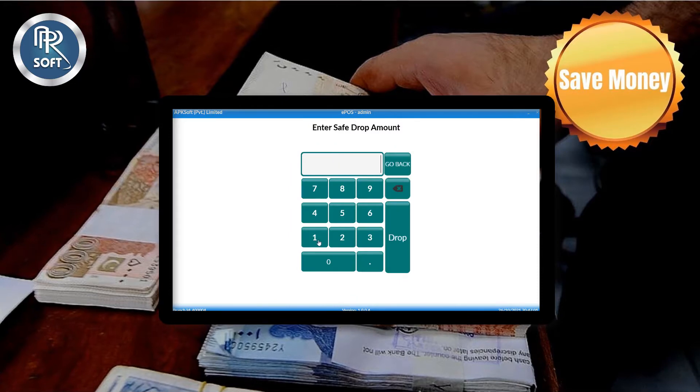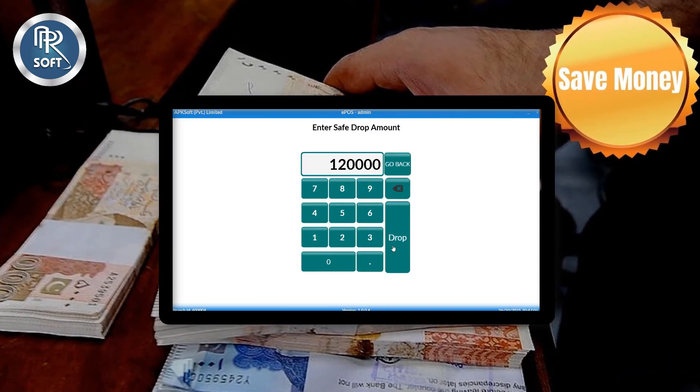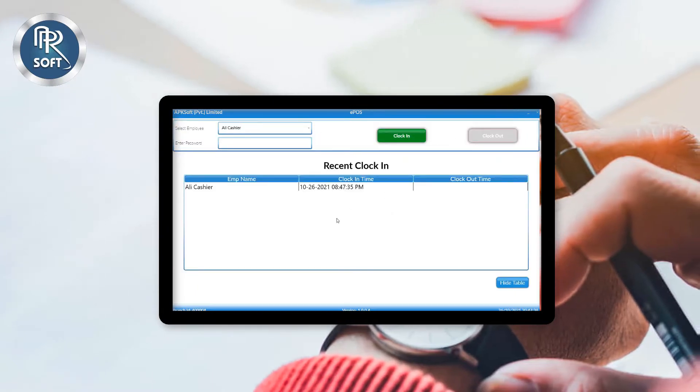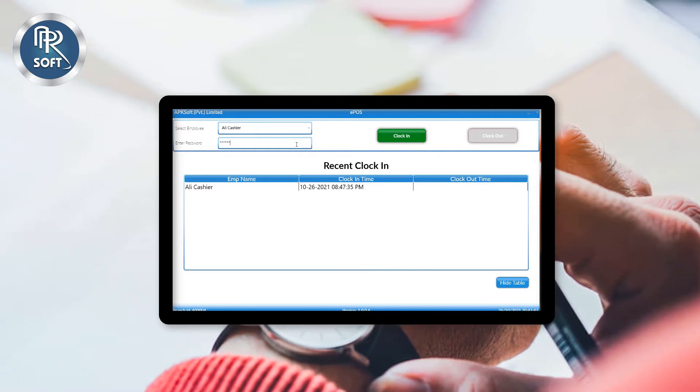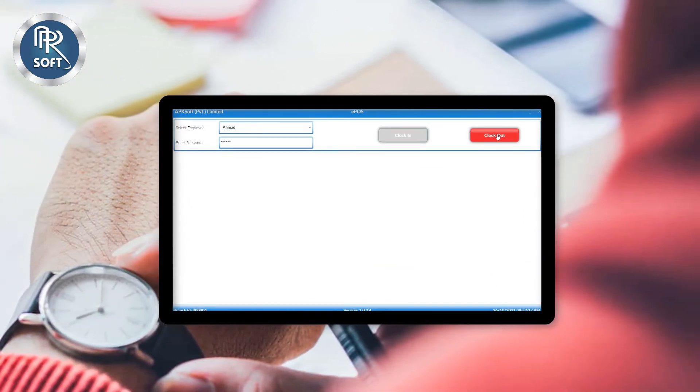Through safe drop, you can take out excess money from a register to deposit into a secure location at the business. Through the clock-in section, you can record the attendance of your employees and add their incoming and outgoing records.